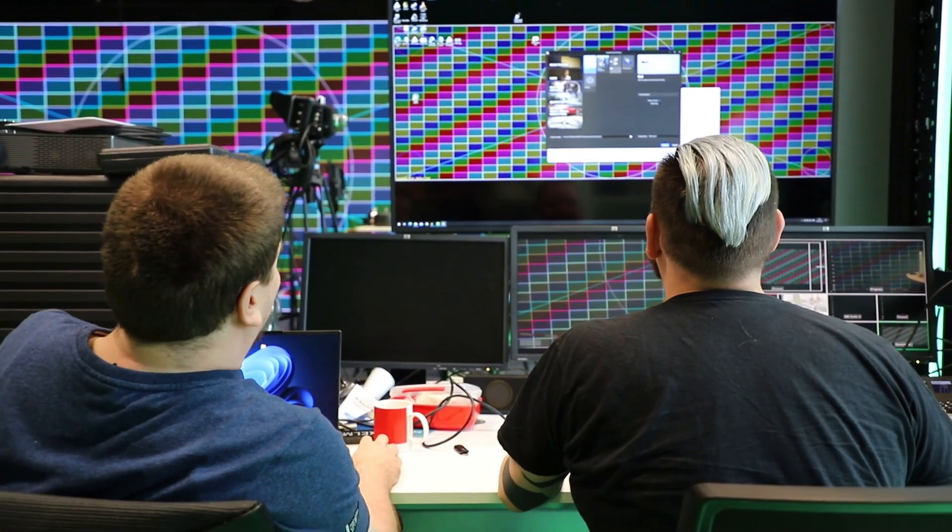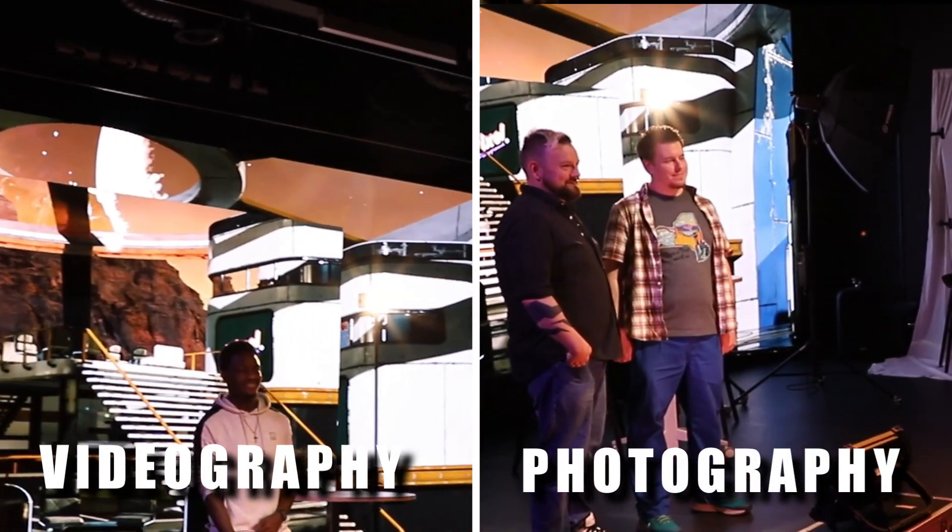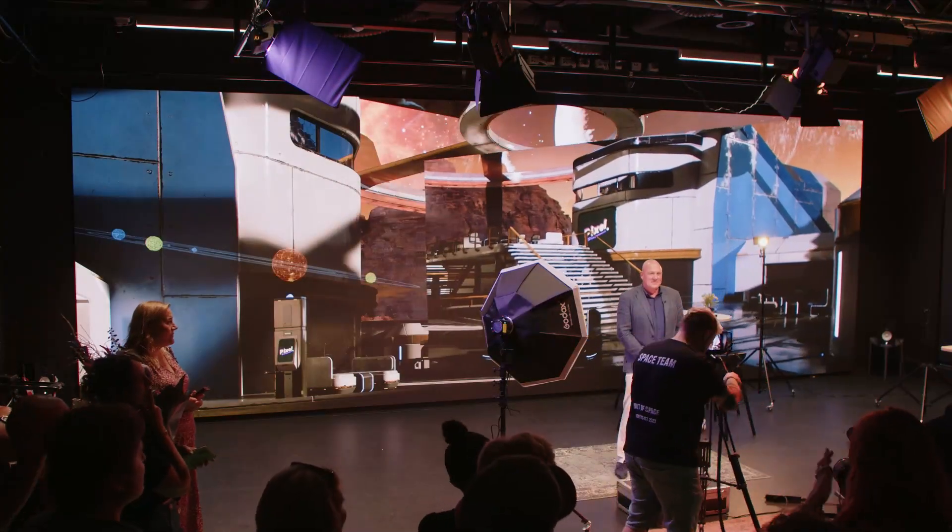This big screen is an LED wall with roughly 4K resolution and we use it as an interactive background for photography, for video, and for all kinds of interactive projects that people might come up with in the future. It's also the heart of our TV studio that we have built here.